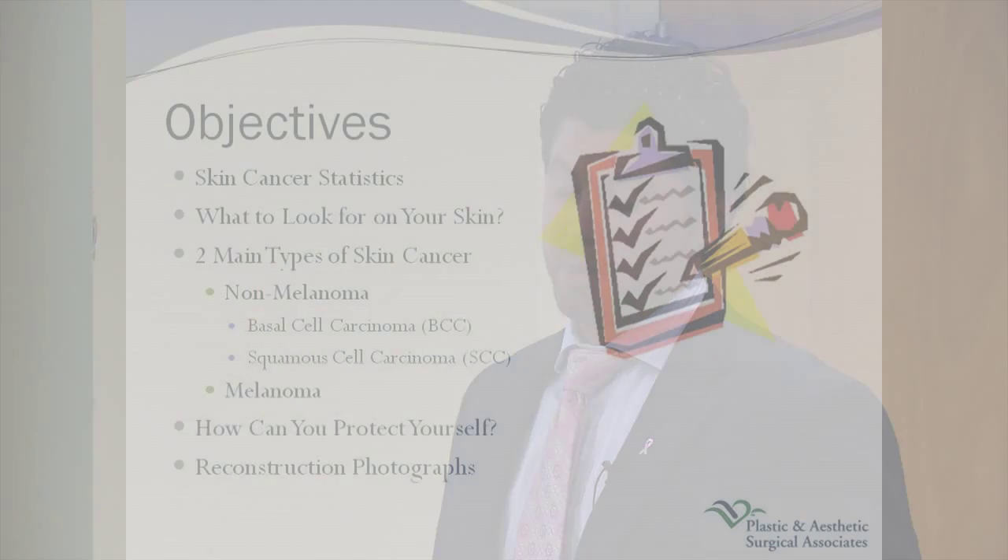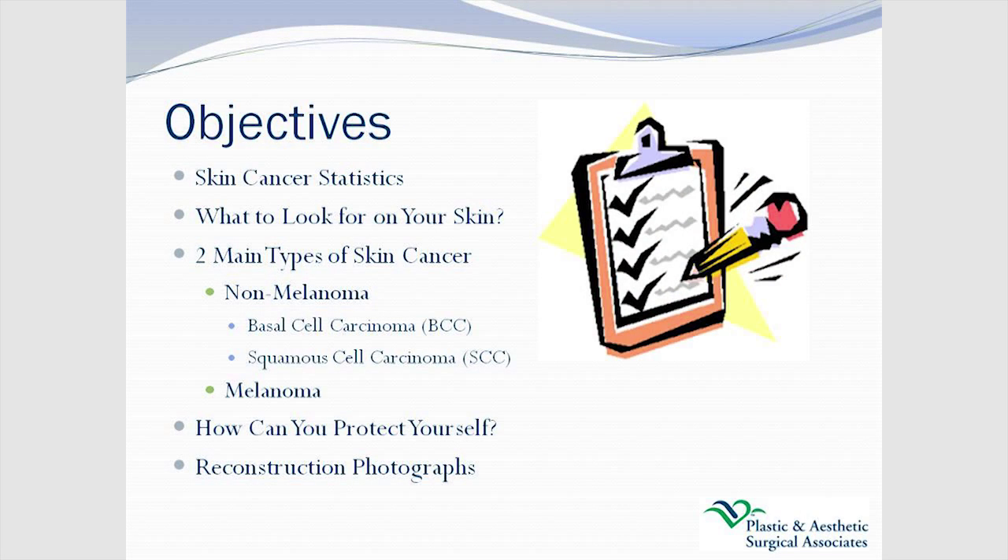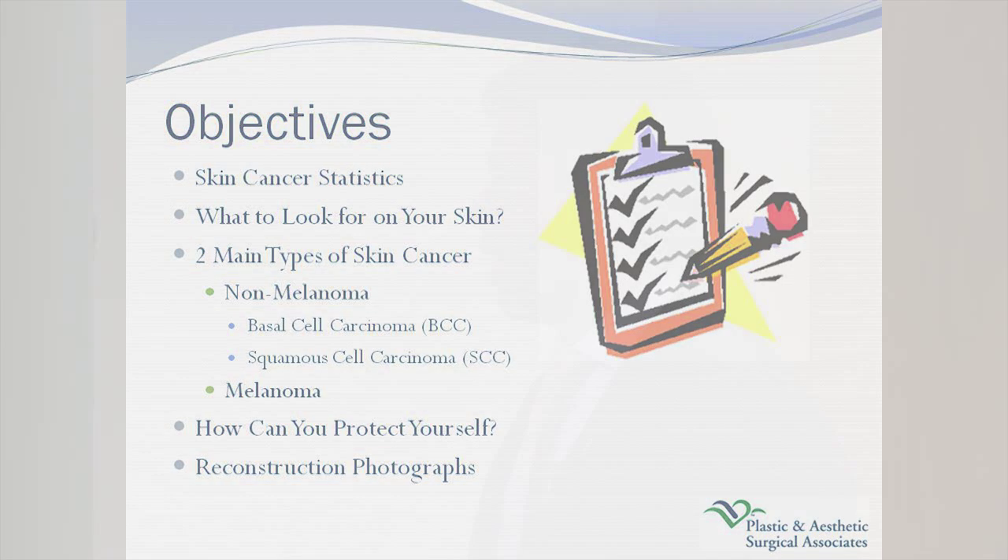The two main types of skin cancer: there's non-melanoma and then there's melanoma. Melanoma is the much more significant, much more lethal skin cancer. Definitely more common are basal cells and squamous cells — you may have heard of these, may have family members who've had them. There's a good chance a few of us in this room have had these skin cancers. And what can you do to protect yourself, particularly now that we're getting into the summertime season?